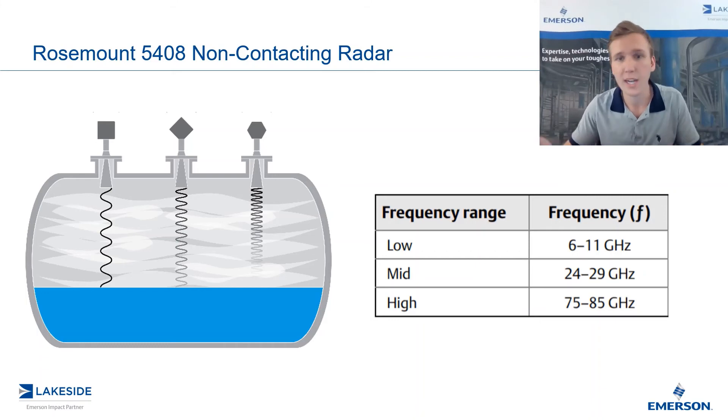So the question is: why not just use a low frequency in every single application? Well, anything in physics comes with a trade-off. The lower the frequency, the wider the beam width. In some level transmitter applications, this may pose a problem — a wider beam width may see various things in the vessel that it shouldn't and cause further signal attenuation. This is why with Rosemount's 5408, we've chosen a mid frequency as it is a perfect balance between the benefits of a low frequency radar and the benefits of a high frequency radar.